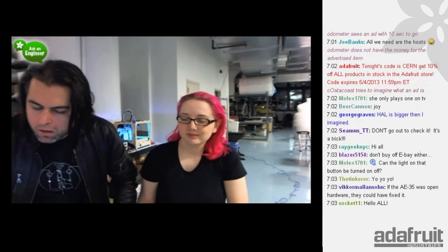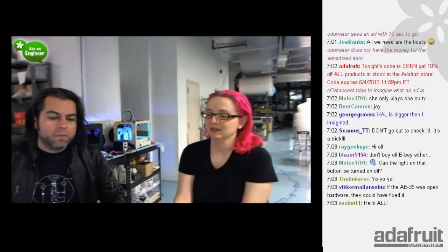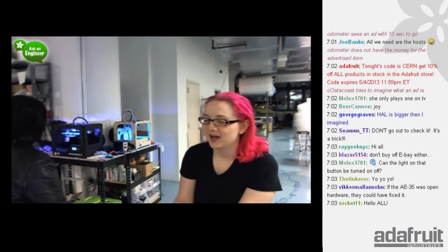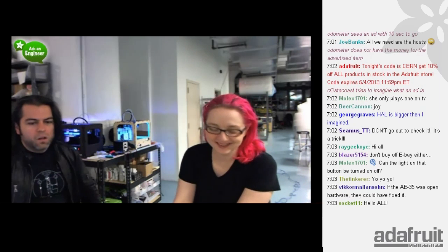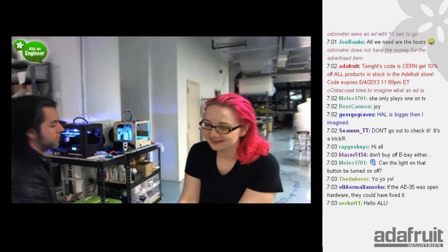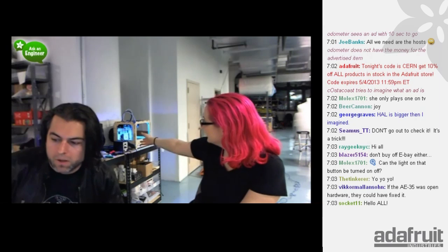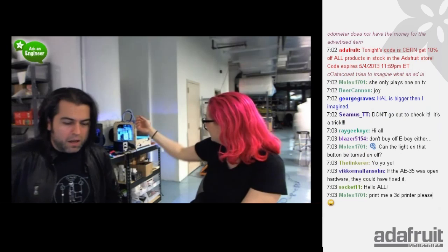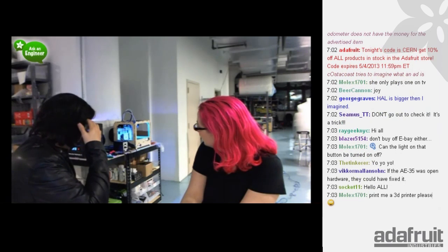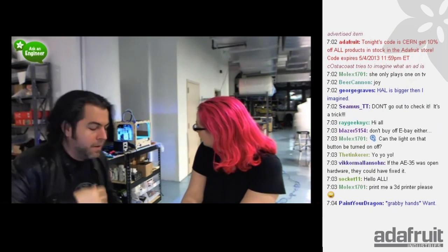We are here in the 3D printing area of Adafruit — otherwise known as this table, the place where we store our 3D printers. We have a MakerBot 2 Adafruit Edition, an original Replicator, an UP printer, and some other stuff over there.